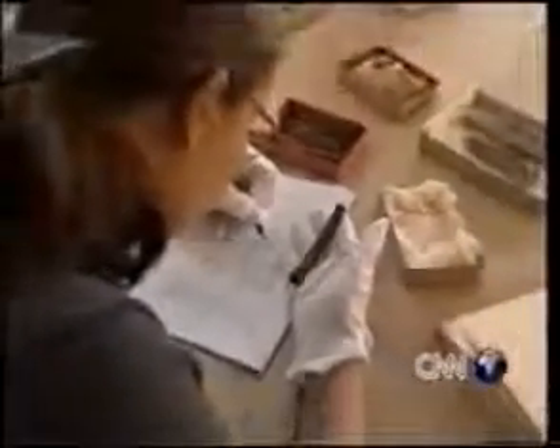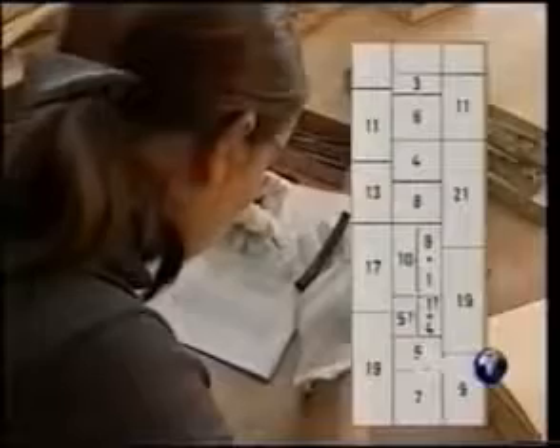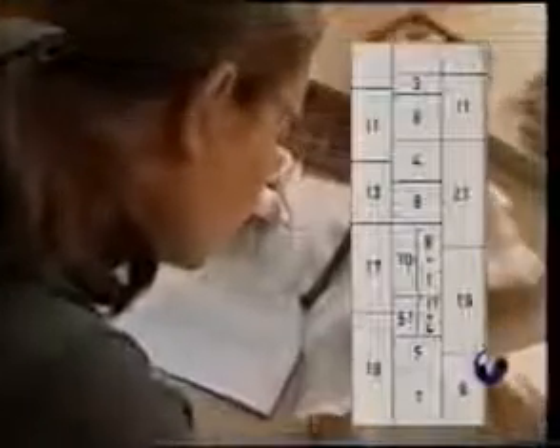When the notches are counted, a series of number sequences emerges. They suggest a number system based on 10, another based on 12, as well as a knowledge of multiplication and of prime numbers.